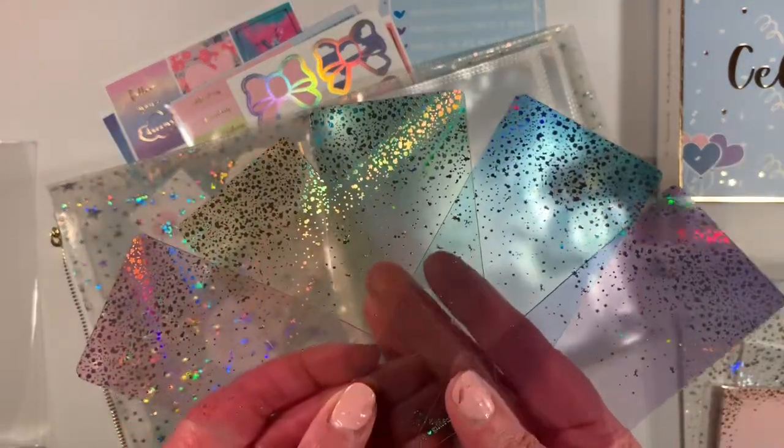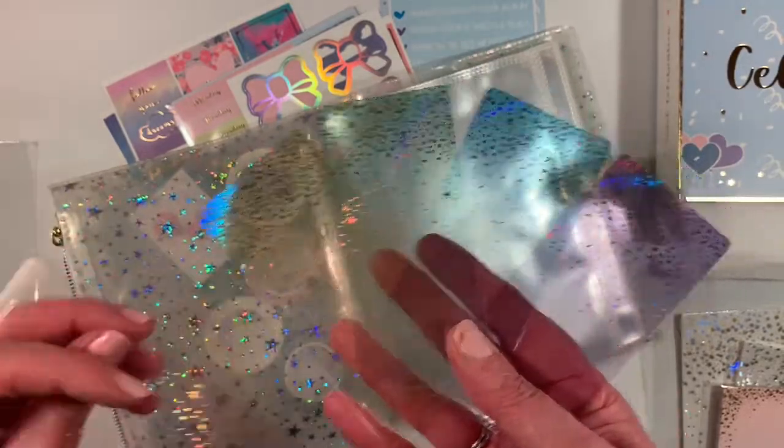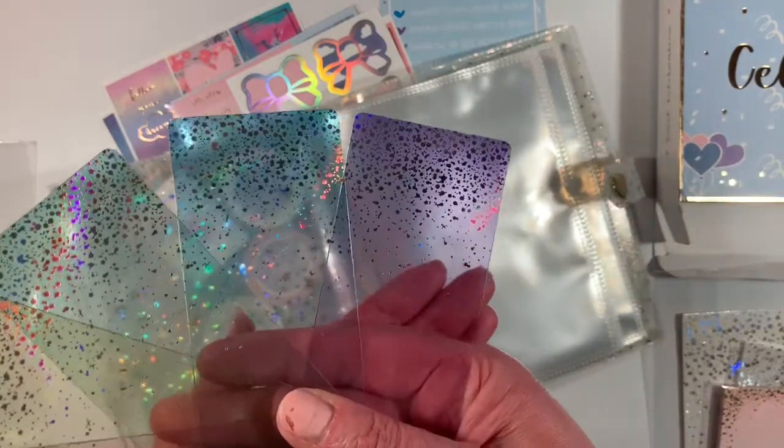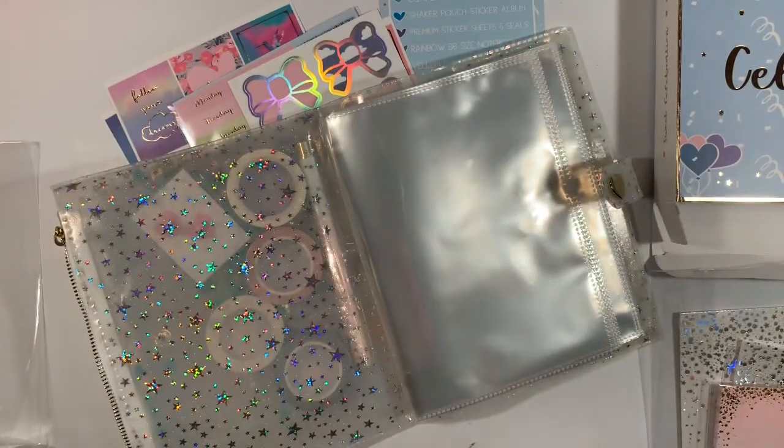It looks like just a rainbow: this is pink, yellow, green, blue, and purple. So that's pretty. And again they have the foiling — that's quite nice.